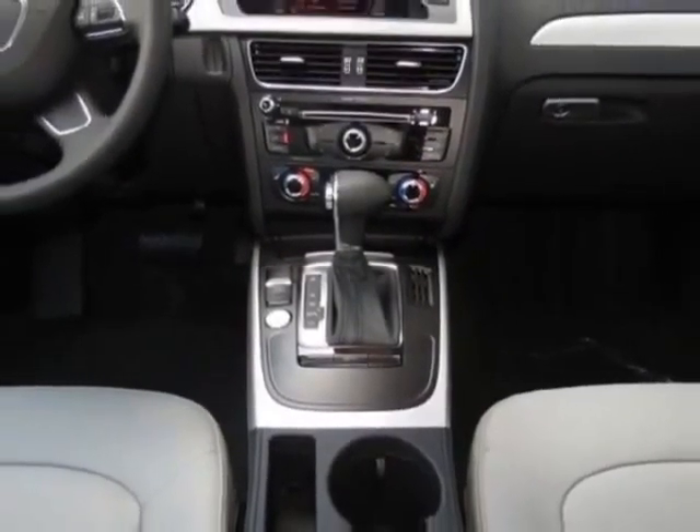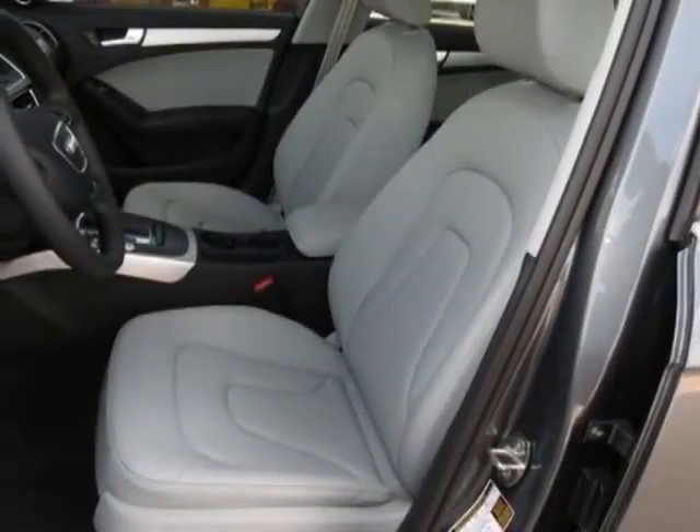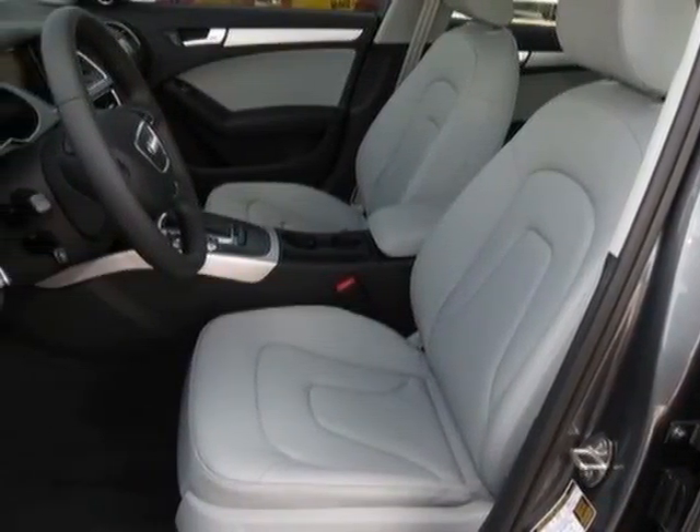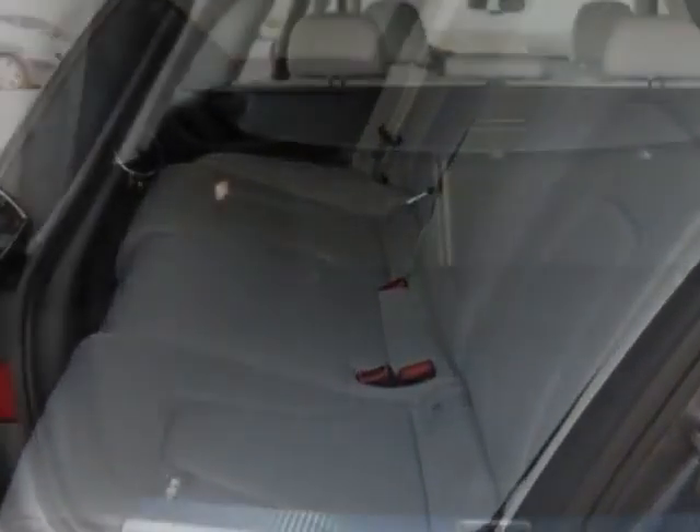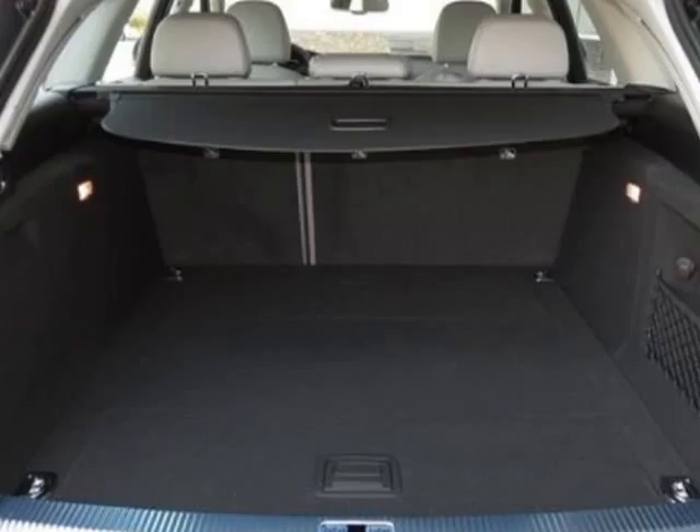This All-Road boasts a 2.0 liter inline-four engine and has an 8-speed Tiptronic transmission.